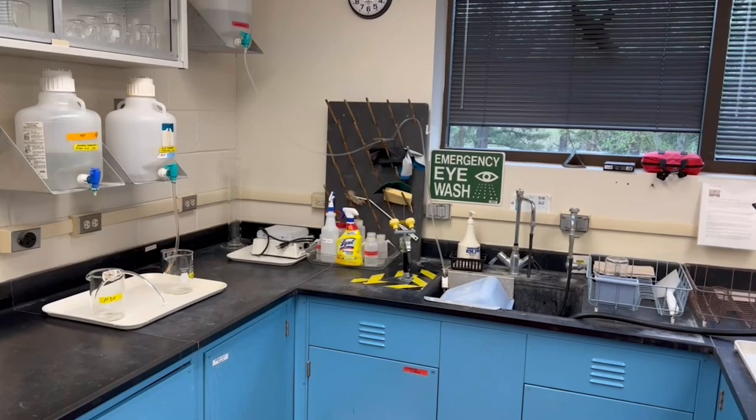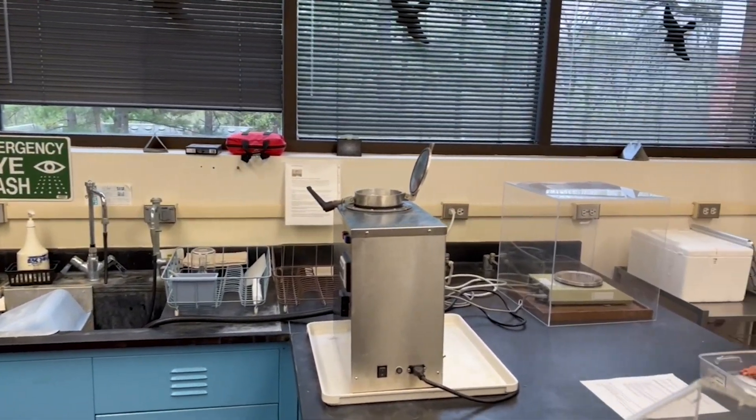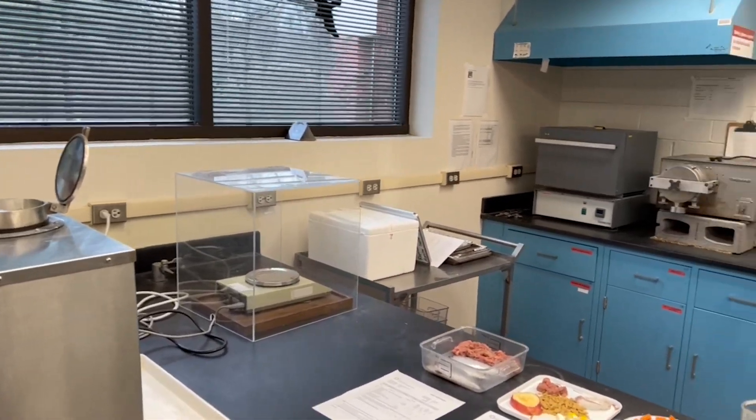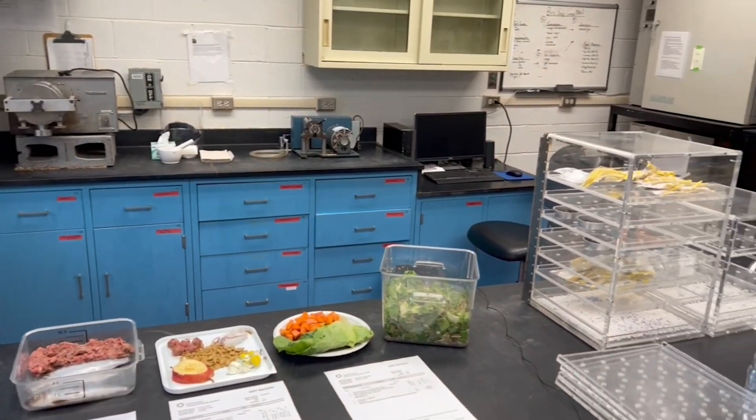Welcome to the nutrition lab. This is a space where we're able to analyze foods for their nutrient content, like carbohydrates, proteins, fats, and minerals. We have a variety of machines in here that do all those different things.